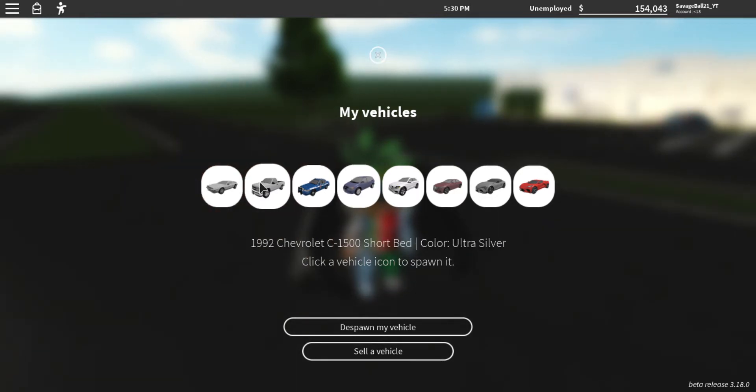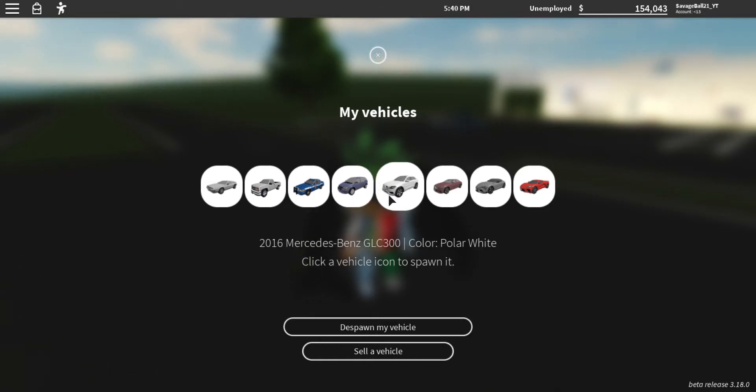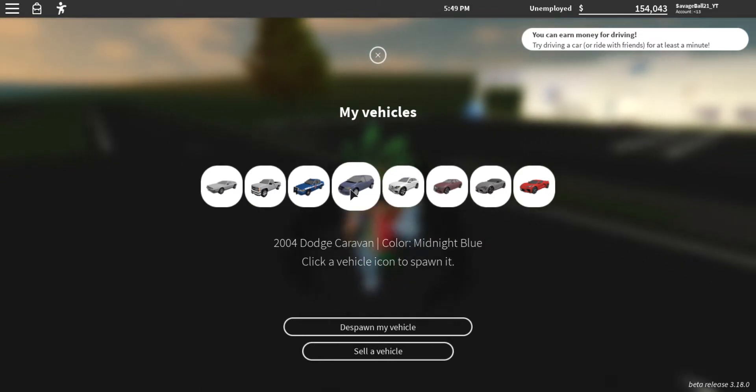I'm trying to get a thumbnail made. The vehicles are: 1992 Chevy C-1500 short bed truck, 2004 Dodge Caravan, Mercedes-Benz GLC 300 — that's a minivan, this is an SUV — and a 2017 Mercedes-Benz E400. This is the only luxury one. We'll go over that one last.